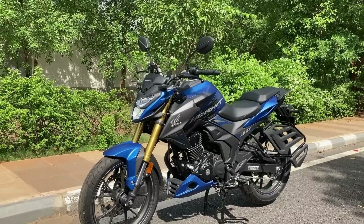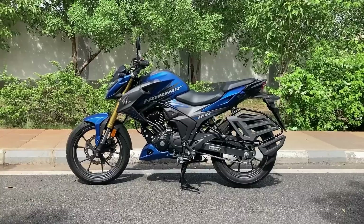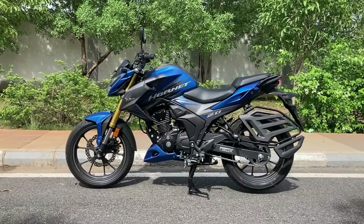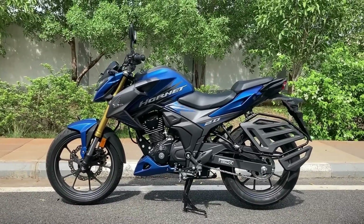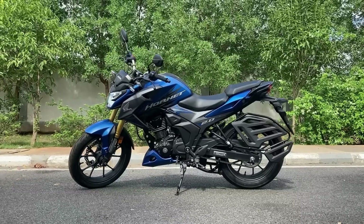The next vehicle is the Honda Hornet 2.0. The vehicle is very smooth — the engine refinement, front suspension, and rear tire are all very smooth. The power is 17.2 PS and 16.1 Nm. It has a more than 180cc engine.